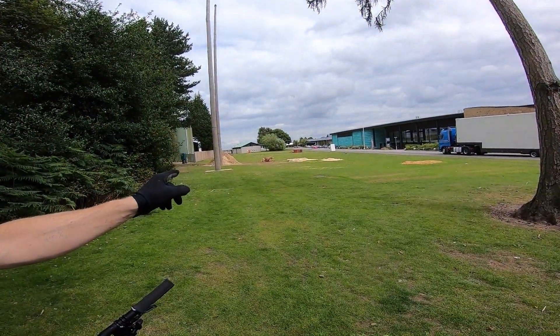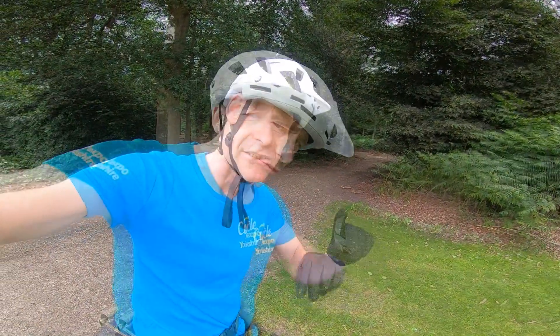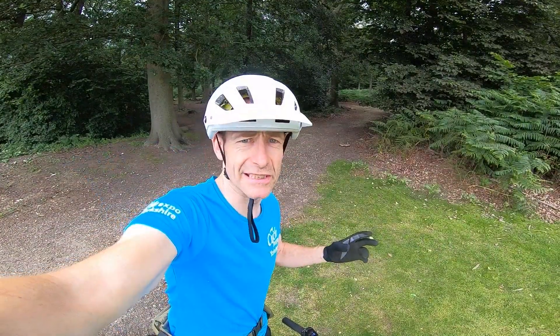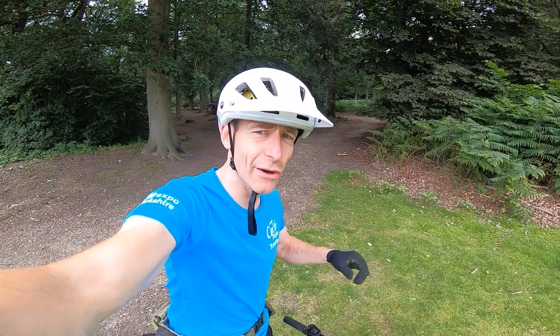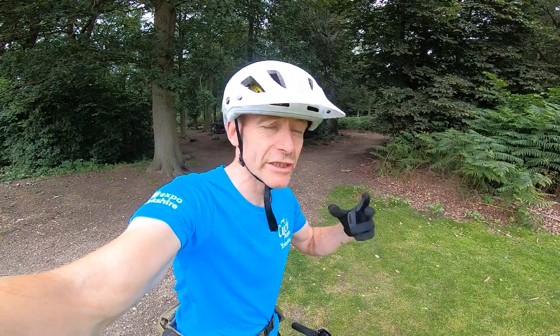We've got plenty going on for mountain bikers as well — everything from having the Hope Academy kids track over there, to having a woodland and gravel area and a new flow trail. There's definitely going to be a lot going on whether it's on road, off road, a bit in between, or just one of the sportive rides or the British Cycling Let's Ride events. Or you just want to bring your kids to try balance bikes, Hope bikes, all sorts of bikes. It's going to be an absolute belter of a show, but let's just show you the demo routes.